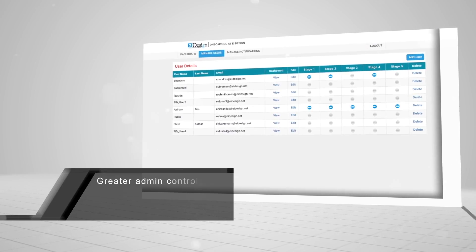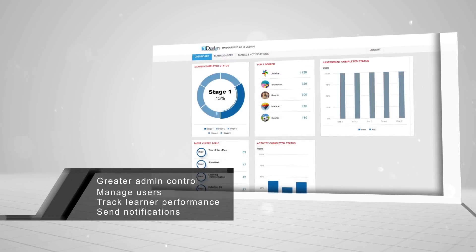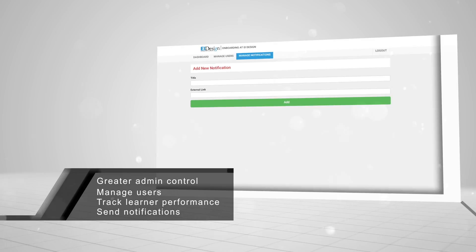We also brought in greater admin control, enabling admins to manage users, track learner performance, send notifications, and more.